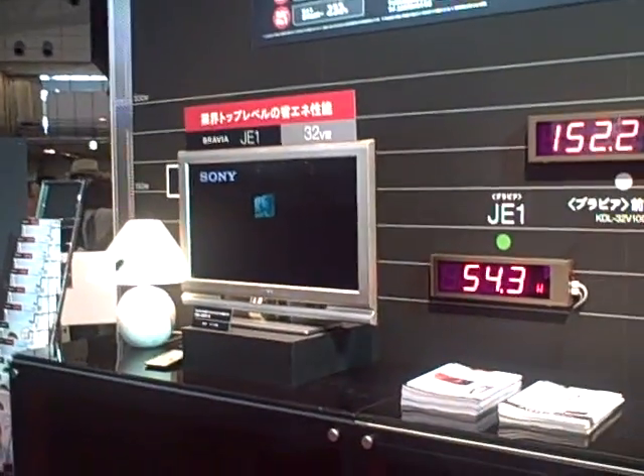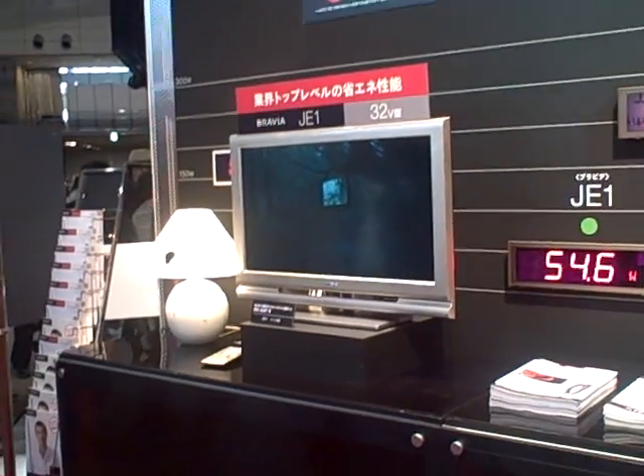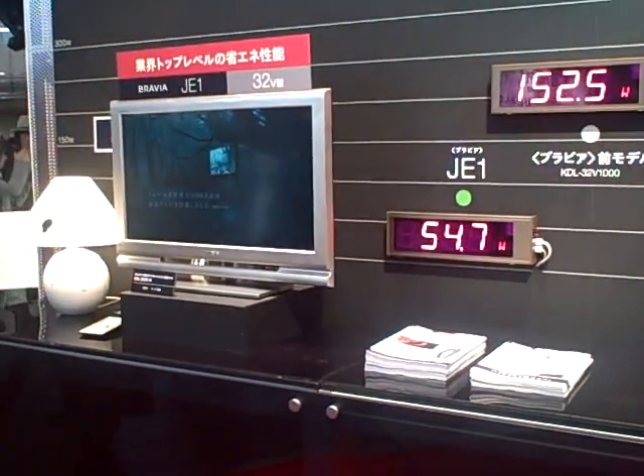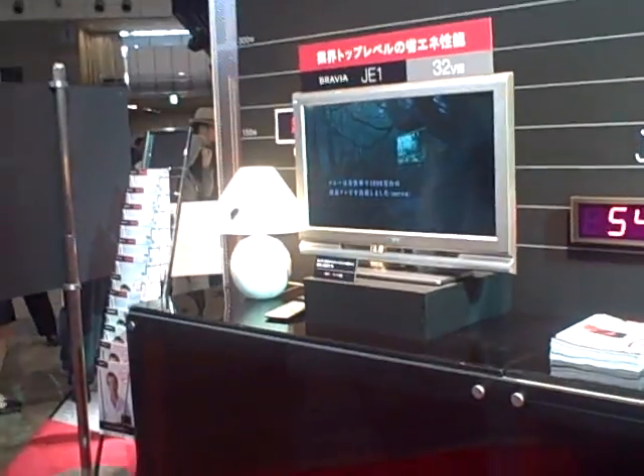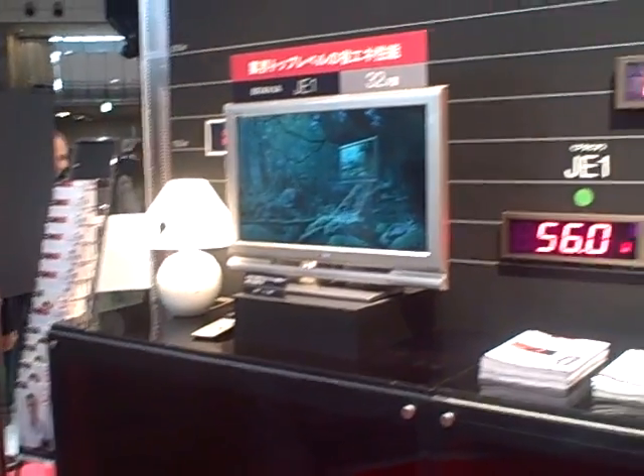They said that on average you spend about 60 bucks on power for your TV, and this would be more like 20 bucks — so you're cutting everything by a third in terms of cost savings.